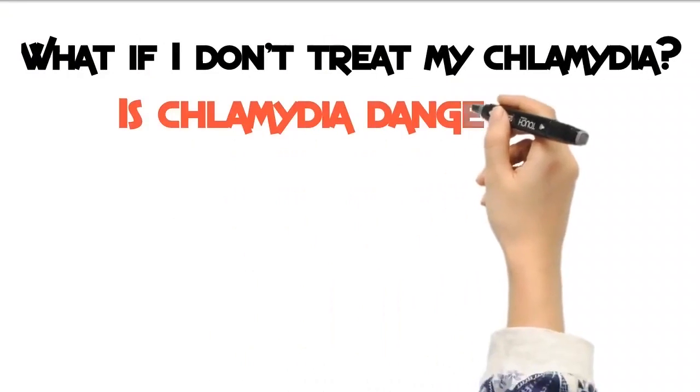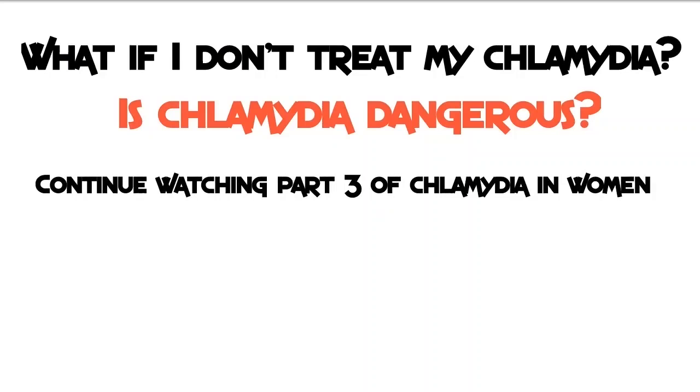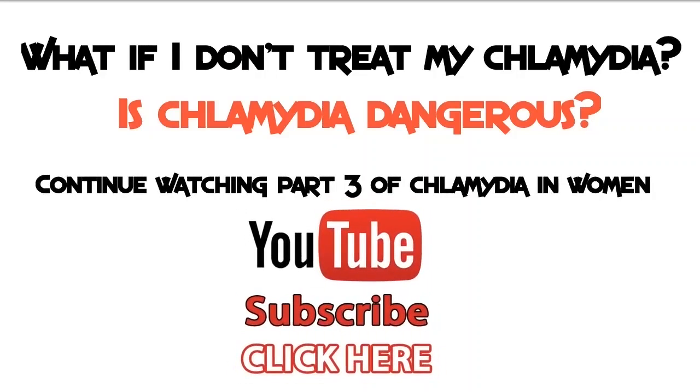What if I don't treat my chlamydia? Is chlamydia dangerous? Continue watching Part 3 of Chlamydia in Women. Remember to like and subscribe to this channel for more health tips at moxiever.com.